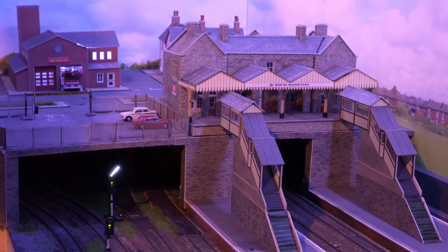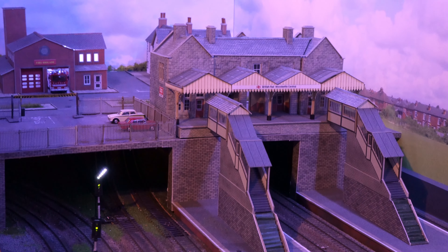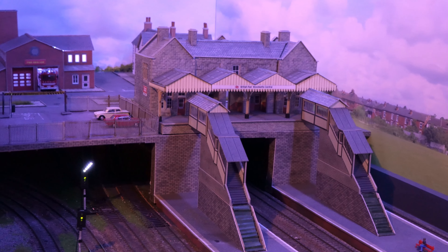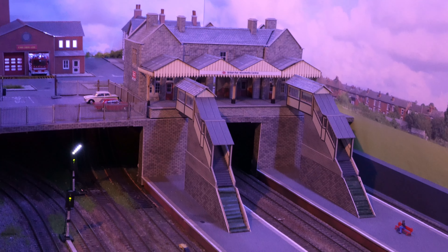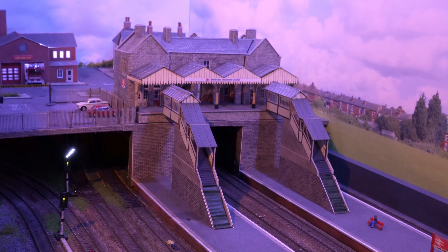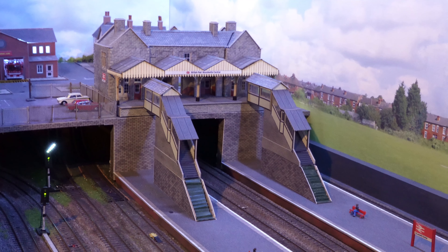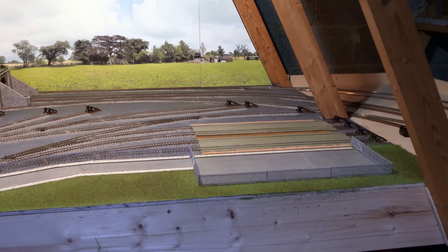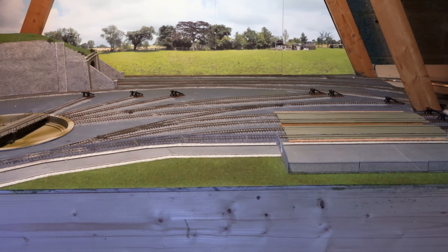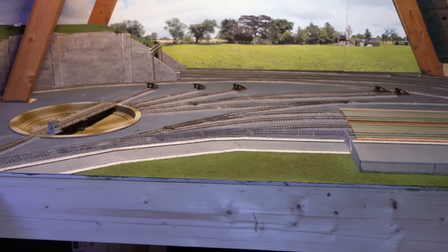Good afternoon and welcome to Woodset's Central. I'd like to do an update on progress made so far. I've been doing some work on the maintenance yard, so let's have a look at that. This is a long view of the maintenance area.